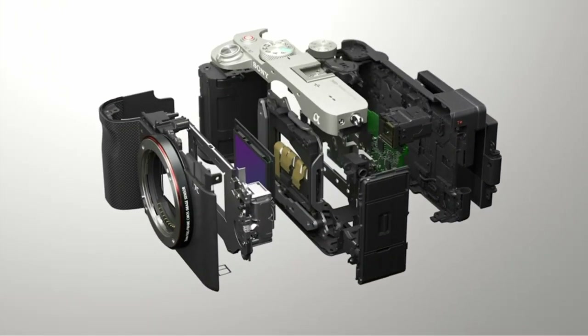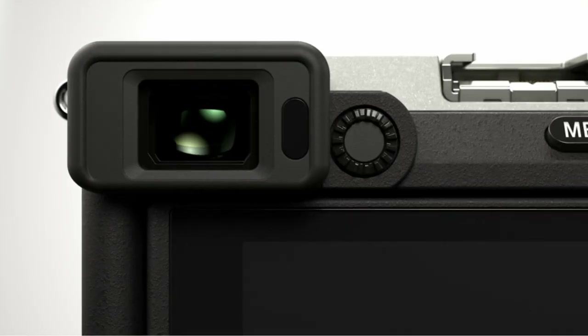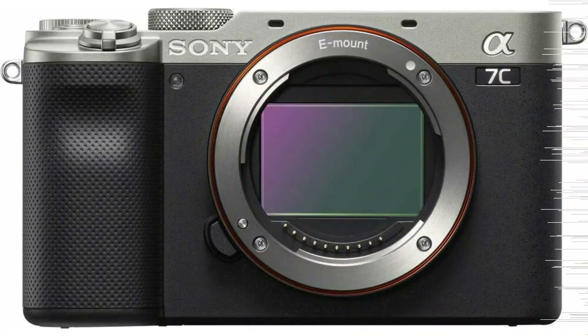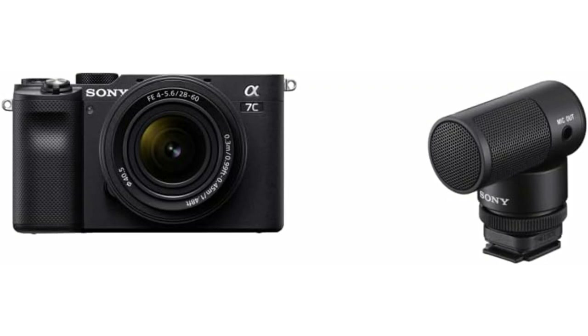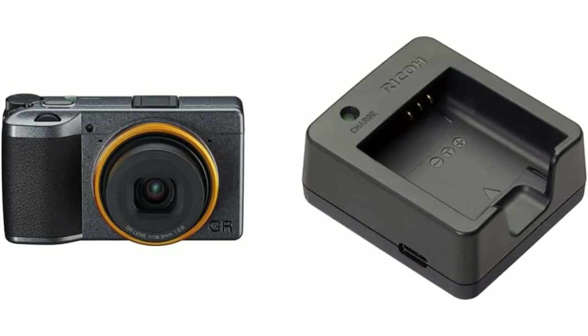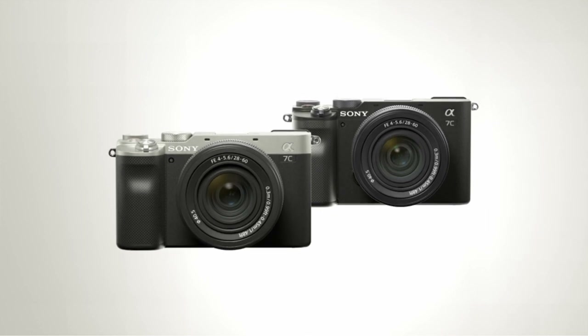The camera comes with a range of useful features, including both a mic-in and a headphone jack, USB Type-C connectivity, and Wi-Fi and Bluetooth connectivity for easy sharing and transfer of your photos and videos. The camera's full-frame sensor and 24MP resolution ensure that your photos and videos are sharp, clear, and vibrant, even in low-light conditions.